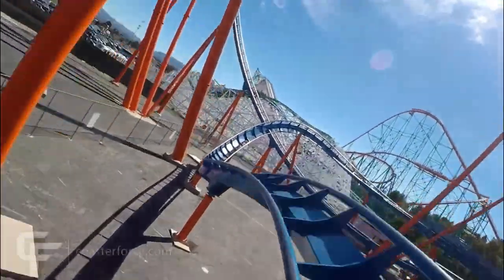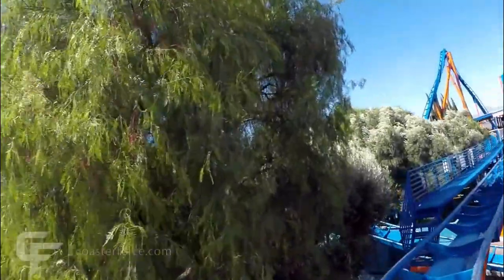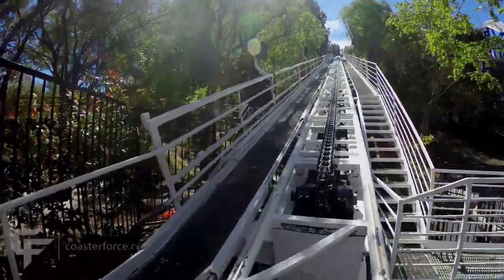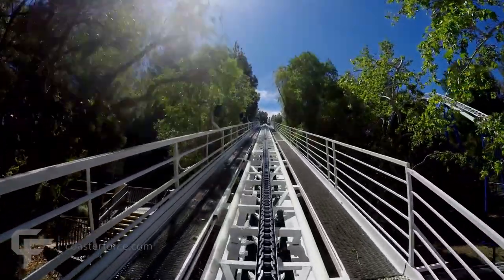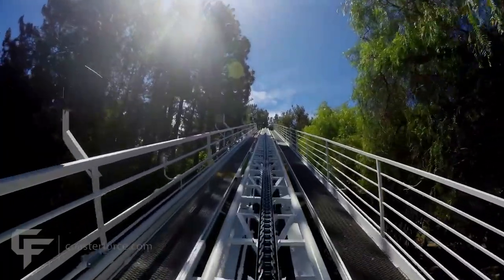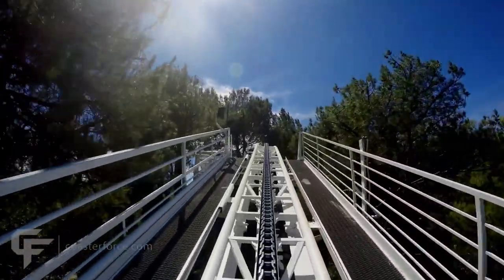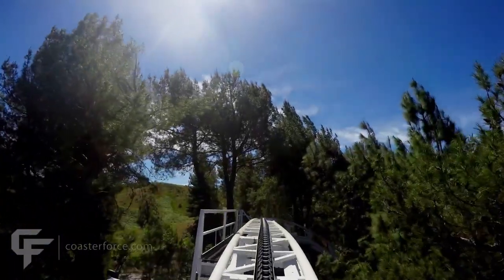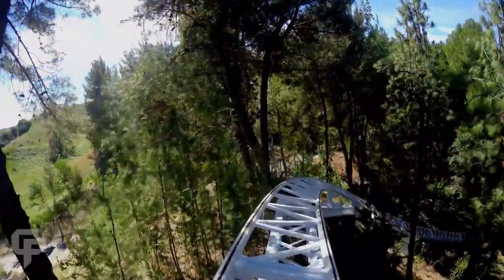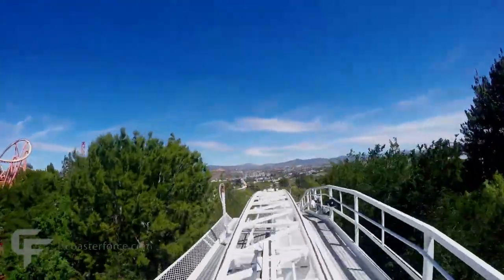Moving on to number 9, we have the new Revolution. I don't particularly like the VR segment — I like the repaint and the shiny new trains, but I don't like VR or 3D on any rides. I also get motion sickness sometimes, so I like to know where I am rather than being disoriented. But look at that beautiful paint job. It has the opposite setting from Scream — it's in the woods at the beginning of the park and it looks beautiful. This video is also from Coaster Force.